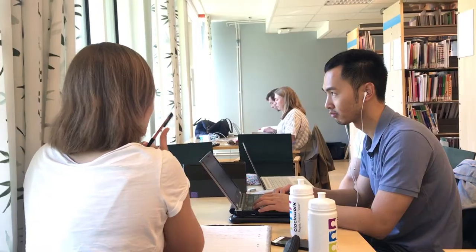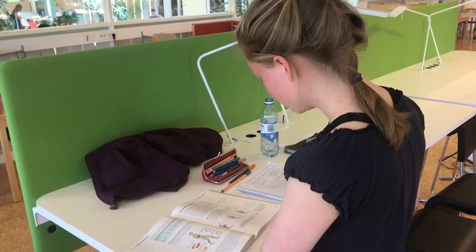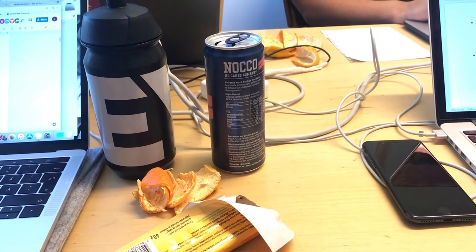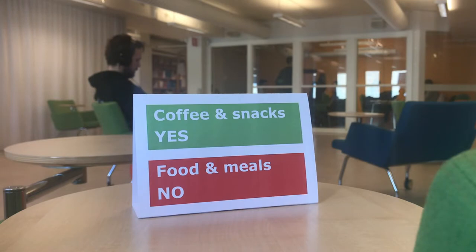You're allowed to use the library for studying and for reading from opening hours in the morning at 8 until we close at night. You're allowed to fika — Swedish fika. If you don't know it yet, you will know it — but it's definitely forbidden to eat. When you feel hungry, you should leave the library and go have lunch or dinner. If you're working late, come back and do some more studying.